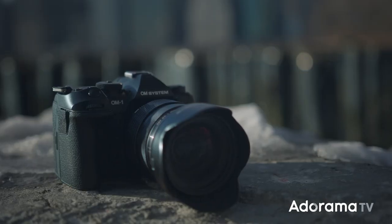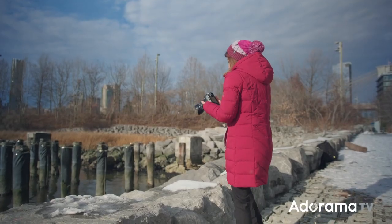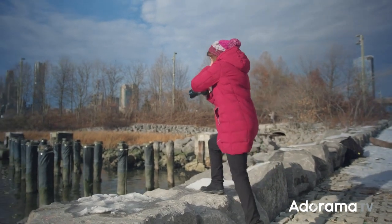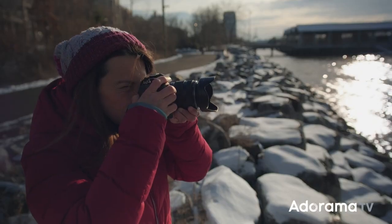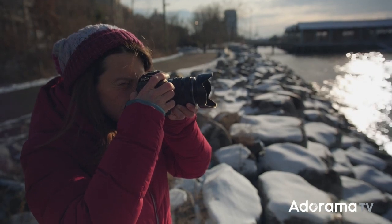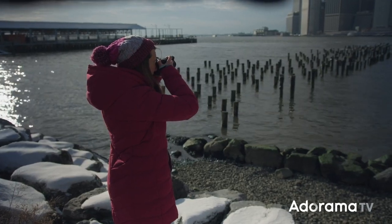This is OM Systems' new OM1 Mark II. I've been in the photography industry for over 20 years and I've tried all sorts of gear, and the OM1 is one of my favorites because I wanted a camera that didn't compromise quality over portability. I wanted something small and rugged with unique features like computational photography that allow me to get creative with my night photography and light painting. So let's see if the OM1 Mark II is going to convince me to upgrade.